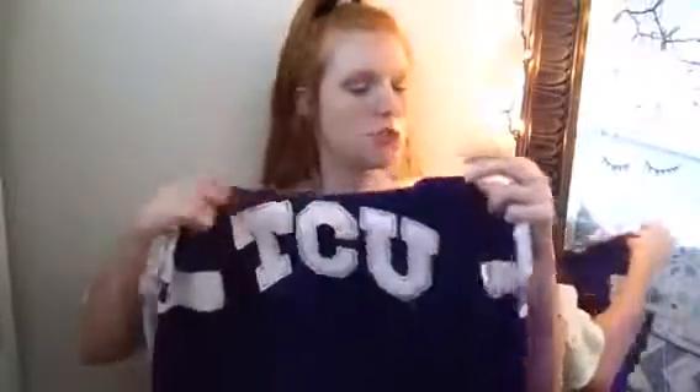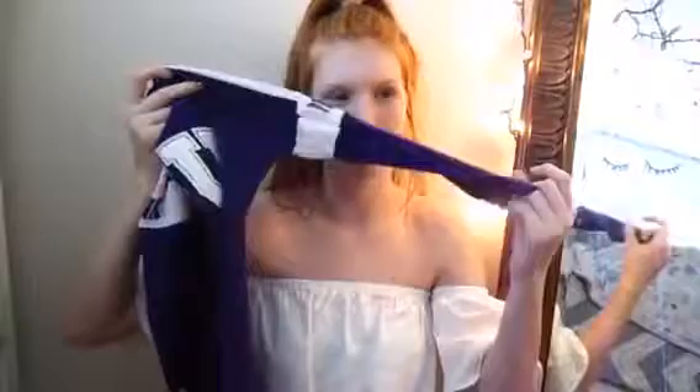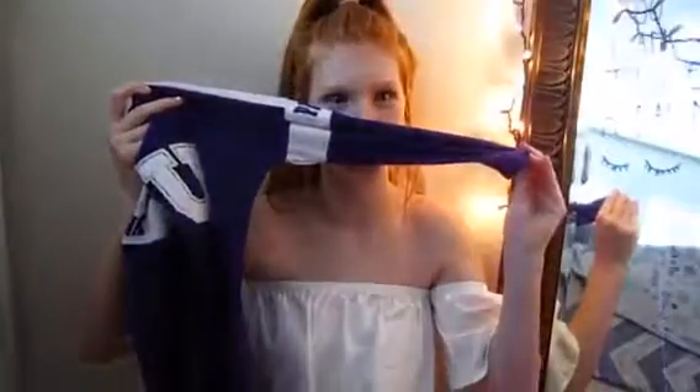The next top is from when they have the college shirts out. This one is for TCU and the TCU text is in like sparkles. It's kind of like a three-quarter length shirt and the sides say Pink on them.